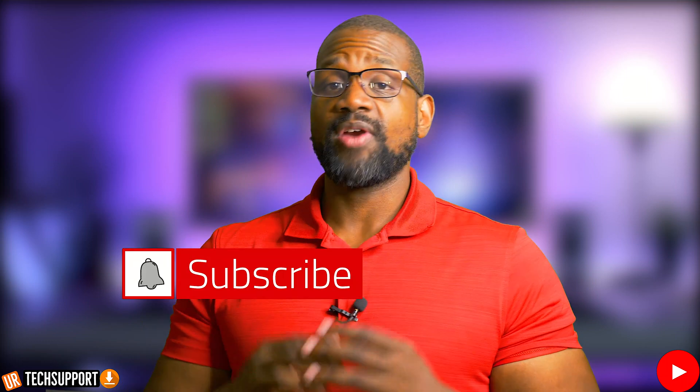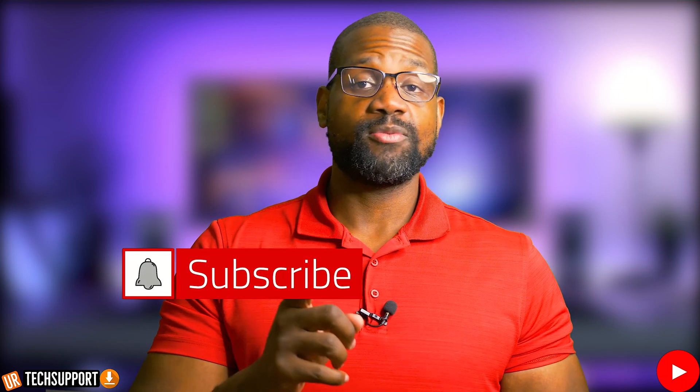If you want to learn more about which features you should turn off on your iPhone to preserve your privacy, click on the video here — YouTube believes you'd enjoy it. Thank you so much for checking out the video. Don't forget to hit that subscribe button and the bell for notifications so you don't miss helpful content like this one. Until next time, peace.